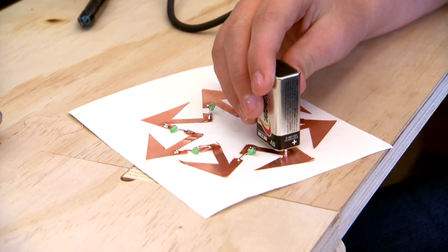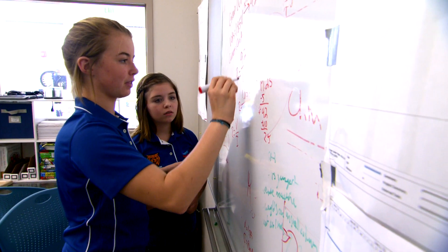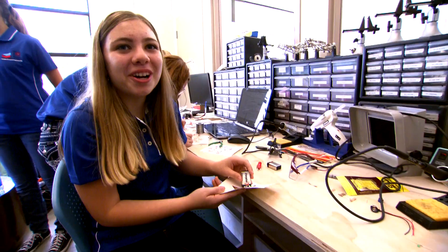Not every design is coming out as anticipated. It doesn't really work right now. And so when you have to rework the project, the students really see the design process in action. It works!